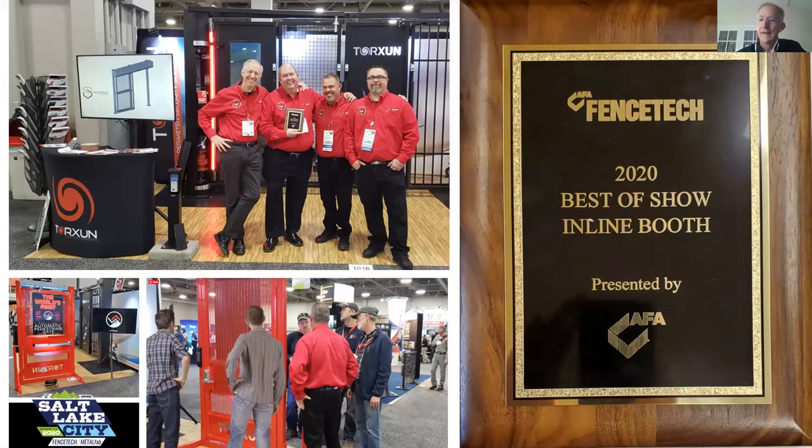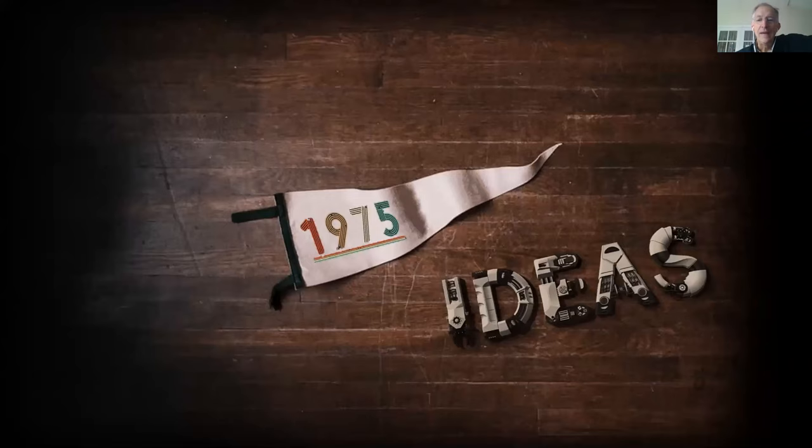Torsion has attended trade shows including one in Utah just before the COVID shutdown and Fence Tech in Nashville. They received an award for the best inline booth at the AFA show. Frank and Dave are two of the salespeople — Frank is focused on dealer and component support, Dave takes care of more complete solutions.